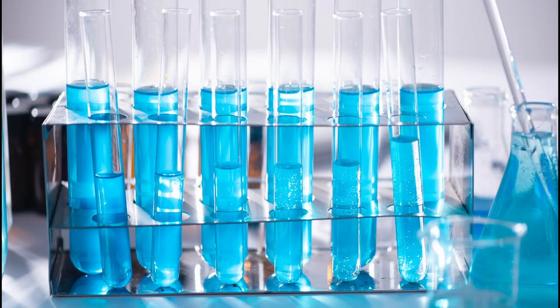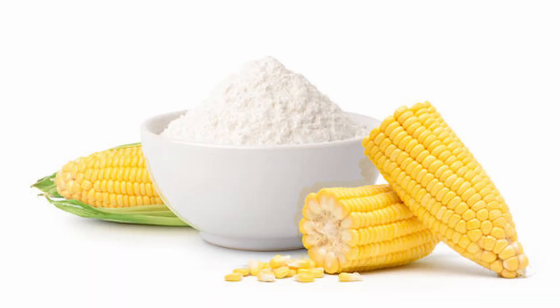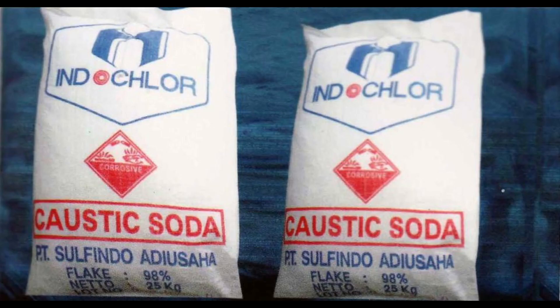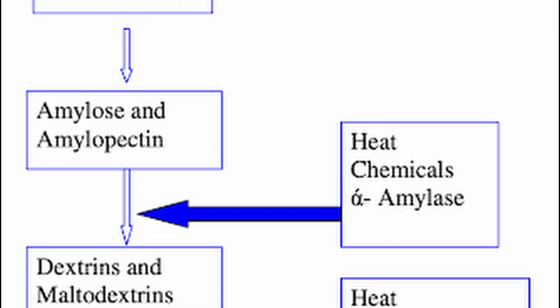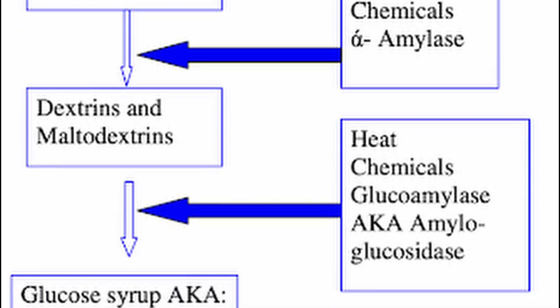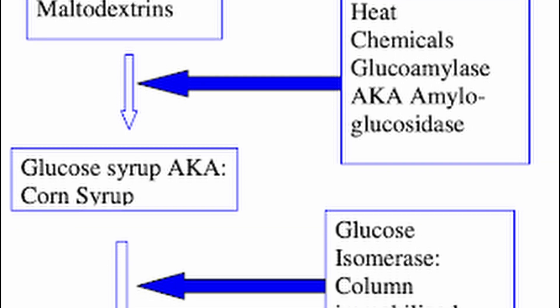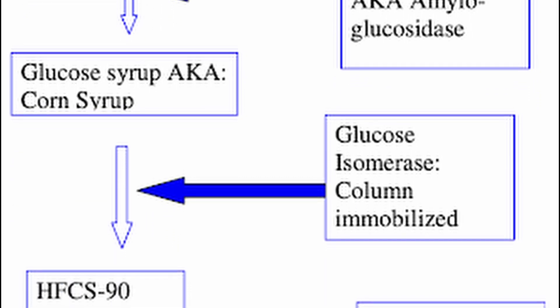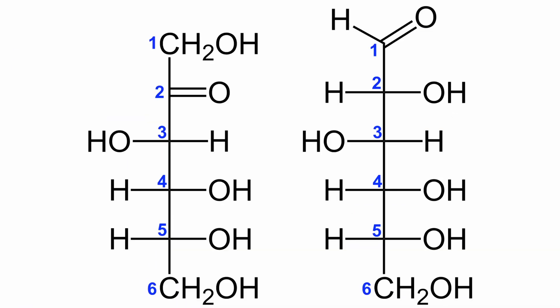High-fructose corn syrup is produced from corn that was milled into corn starch, then using chemicals of caustic soda and hydrochloric acid and enzymes alpha-amylase and glucoamylase to hydrolyze the corn starch into corn syrup containing mostly glucose, and a third enzyme called glucoisomerase to isomerize glucose in the corn syrup to fructose, leaving us with high-fructose corn syrup.